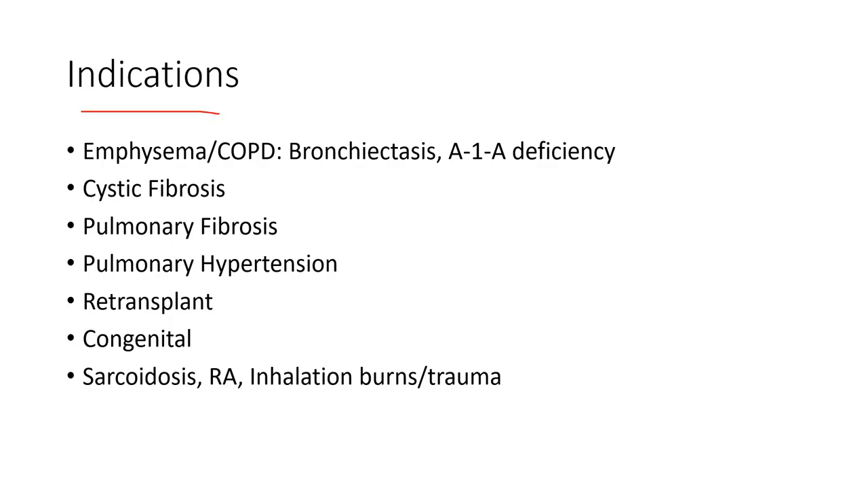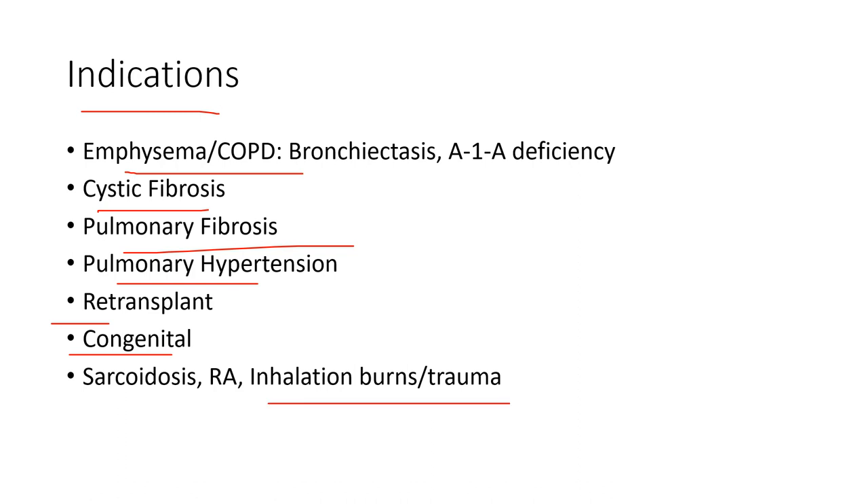Indications for lung transplantation include: emphysema/alpha-1 antitrypsin deficiency, cystic fibrosis, pulmonary fibrosis, and pulmonary hypertension. If we think pulmonary hypertension is related to hypoxemia or hypoxia — given the vascular changes from low oxygen or high CO2 — correcting that might improve the pulmonary vasculature. Re-transplant accounts for about 5% of cases. Congenital defects like cystic fibrosis or non-CF lung defects, sarcoidosis, RA, or significant trauma from burns or blast injuries are also indications.